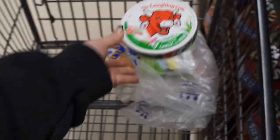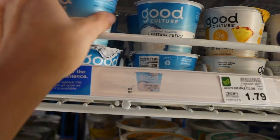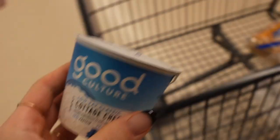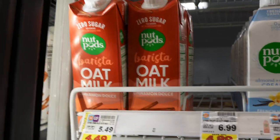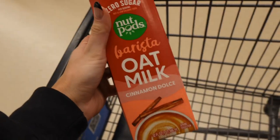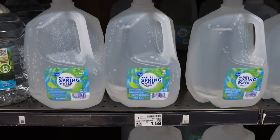I grabbed some high-protein buns and Laughing Cow cheese, and then some high-protein snacks like cottage cheese. One of my favorite things right now to put in my coffee for a little milk froth is this oat milk creamer slash oat milk — it's bomb. And then we always grab a bunch of water.